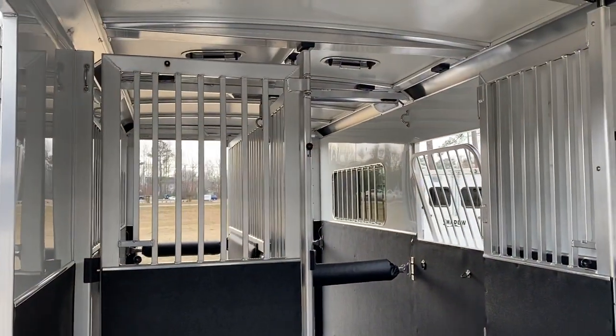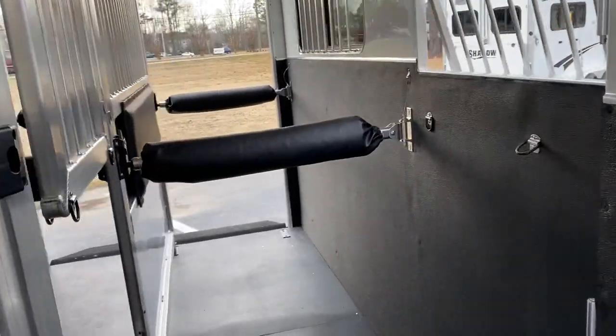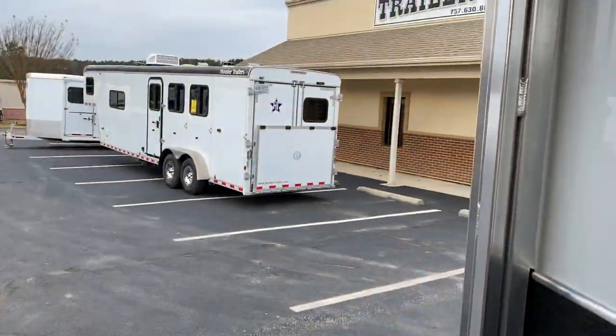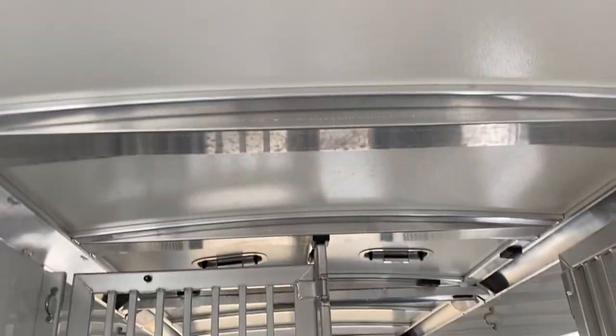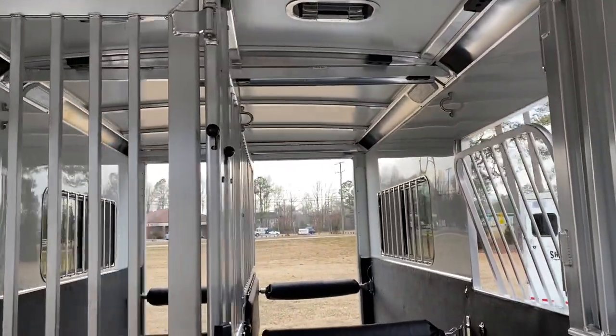We can go from this four-foot dressing room right into our horse area with that box stall that's a little over eight feet, then you've got close to 11 feet in your straight load horse area. Nice wide side ramp here, and a full-size escape door with a drop-down window. We've got LED lights everywhere, and there are four pop-up roof vents in this trailer. But it's going to stay so much cooler than most with those insulated walls and that fiberglass roof.